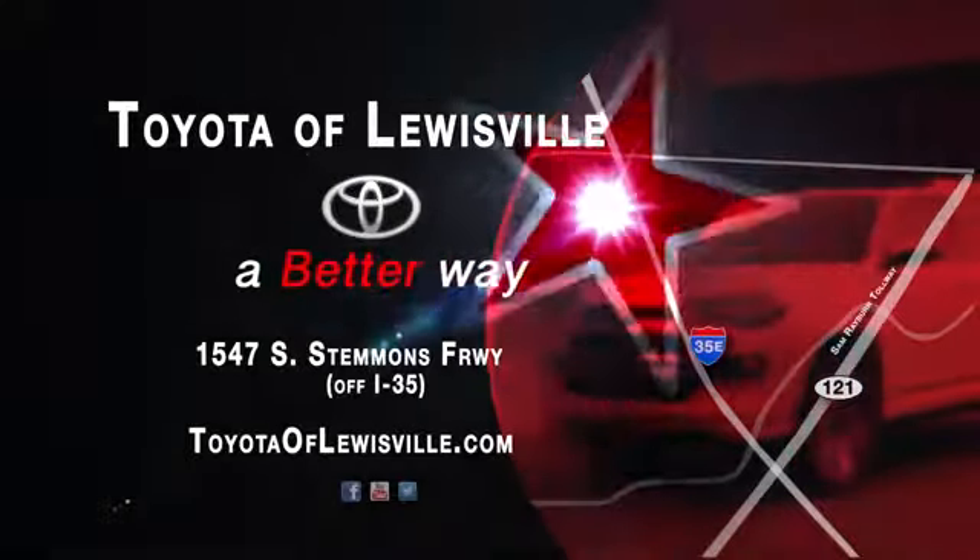We want to be your favorite car dealership and we'll spend every day proving we can do it. Come see what we mean by a better way at Toyota of Louisville.